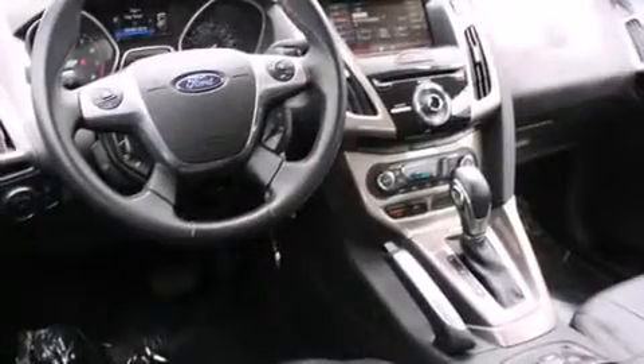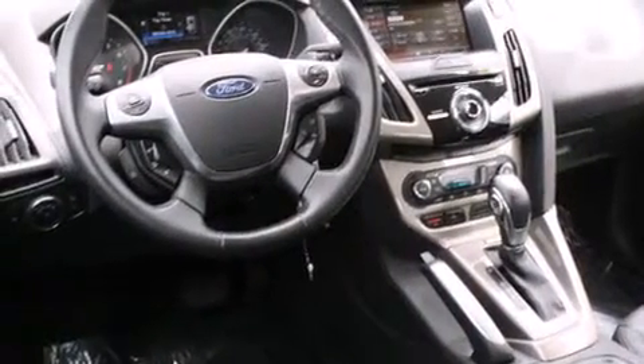The following features are also included: air conditioning with automatic climate control, a pass-through rear seat, cruise control, a CD player, and a leather-wrapped steering wheel.